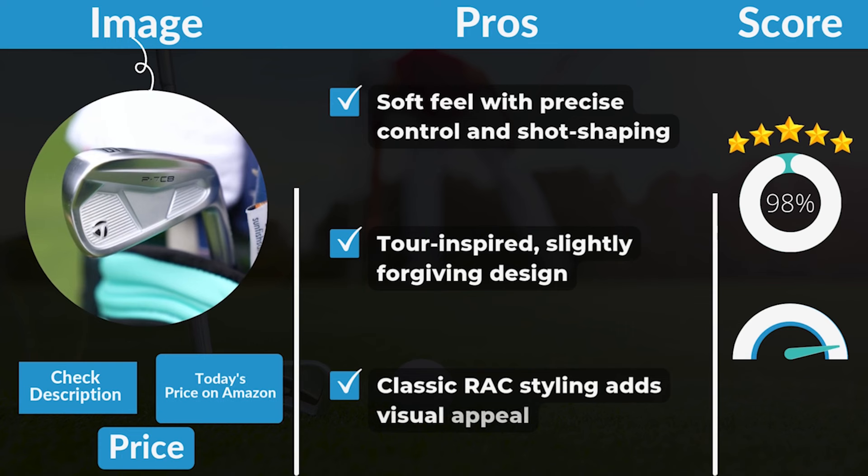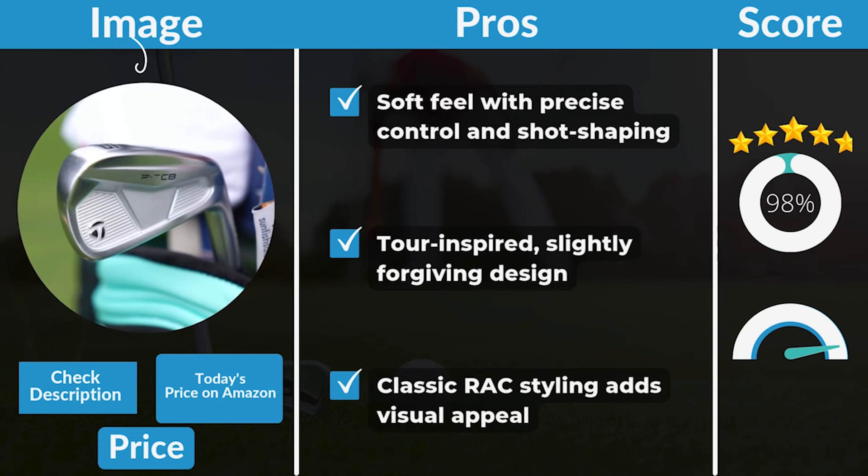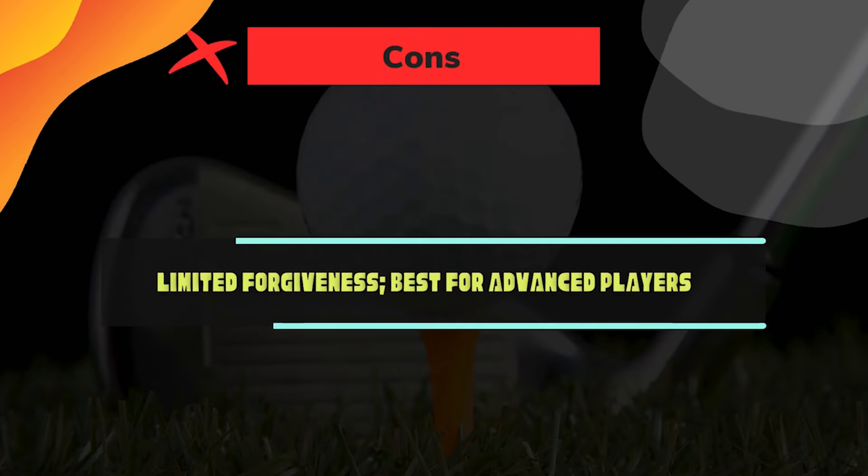Pros: Soft feel with precise control and shot shaping. Tour-inspired, slightly forgiving design. Classic RAC styling adds visual appeal. Cons: Limited forgiveness, best for advanced players.